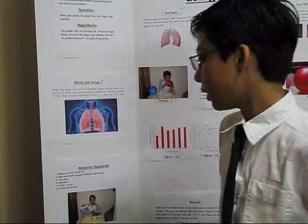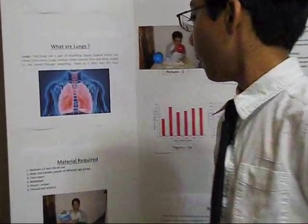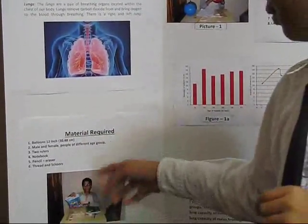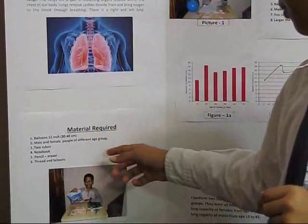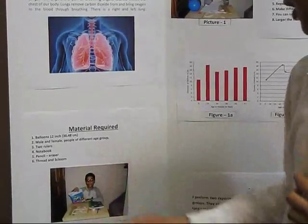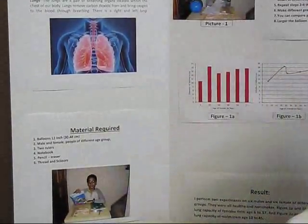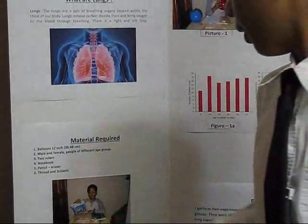The materials I used for this experiment were: a 12-inch balloon, male and female people of different age groups, two rulers, a notebook, pencil and eraser, and thread and scissors.